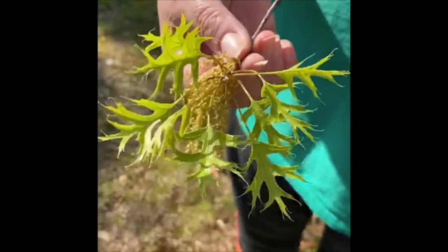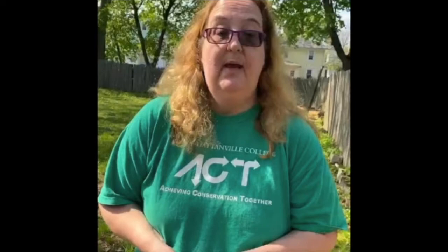Oak trees are starting to produce their pollen right now, which I'm allergic to — which is ironic for a field biologist. But this pollen will then be spread to other oak trees, and eventually you'll see acorns form in the fall.